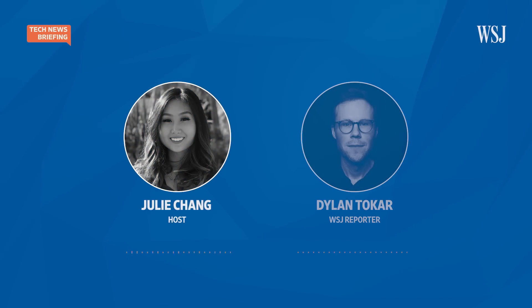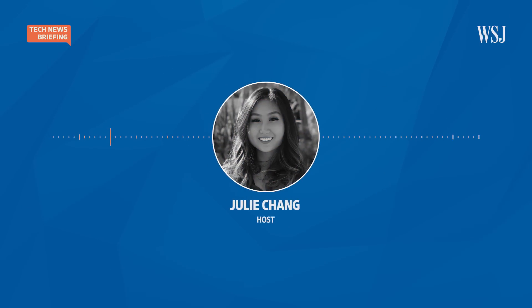That's our reporter, Dylan Tokar. And that is it for today's Tech News Briefing. For more tech stories, check out our website, wsj.com. I'm Julie Chang for The Wall Street Journal. Thanks for listening.